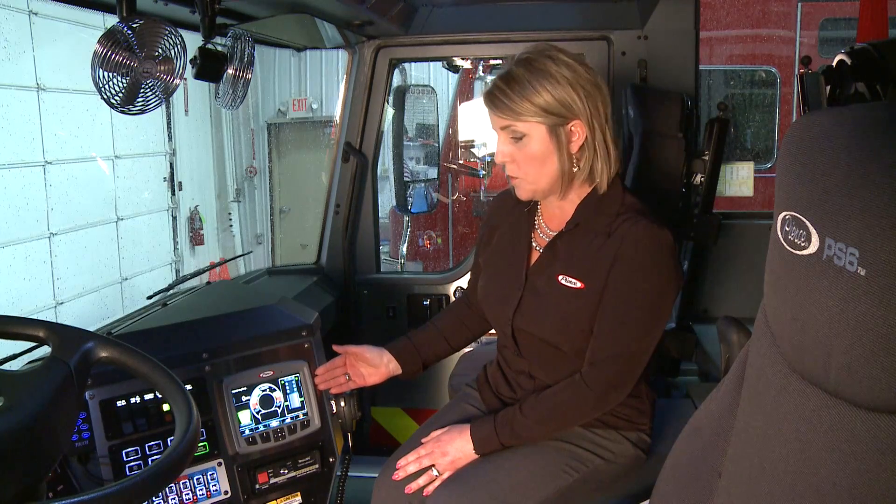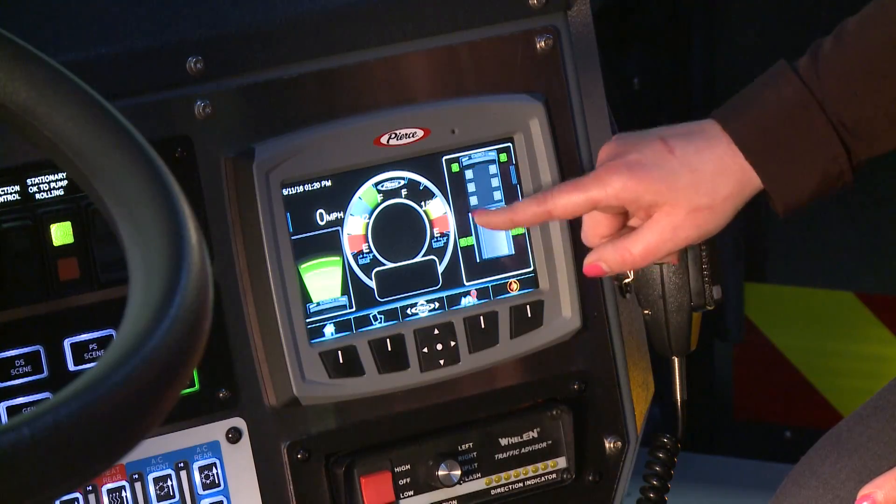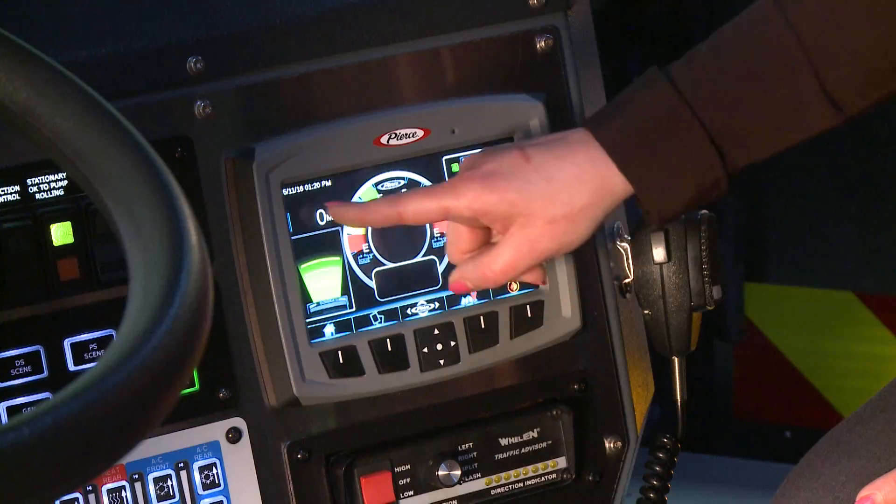We also made it our objective to integrate as many of the electrical system options as we could into the new Command Zone display. This frees up real estate across the cab, and more importantly, it prevents the driver from having to look in multiple locations for individual monitors or displays. You will see we've integrated the seat belt monitoring system into the new display. If your truck has tire pressure monitoring, that too will be integrated in our new Command Zone display, as well as a collision safety system, if you so choose. And new to the Command Zone system, we have also integrated a GPS turn-by-turn mapping application, if you opt to have that on your vehicle.